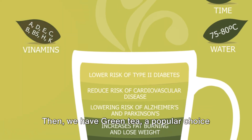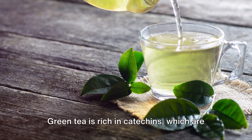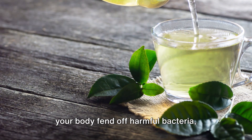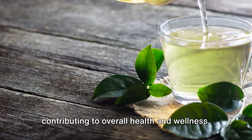Then we have green tea, a popular choice amongst health enthusiasts. Green tea is rich in catechins, which are known for their antibacterial and anti-inflammatory properties. Consuming green tea regularly can help your body fend off harmful bacteria, contributing to overall health and wellness.